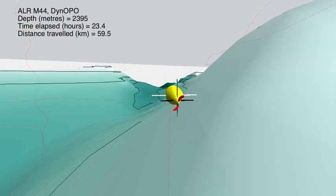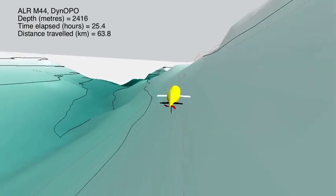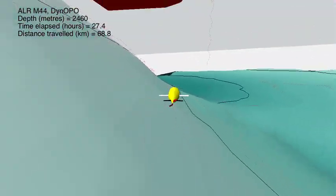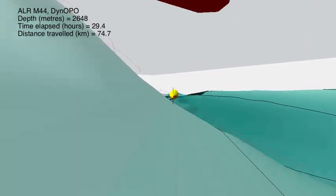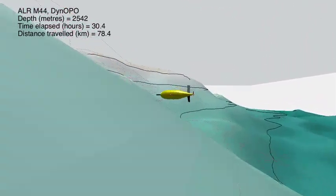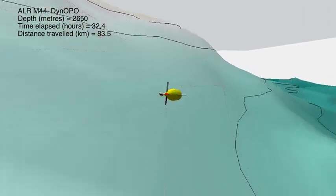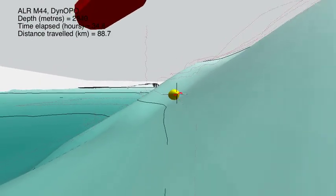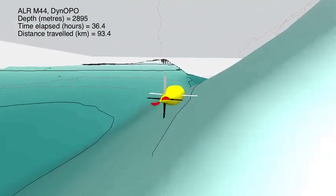As it's traveling along, these little red-dotted lines show the path it made down the side of Orkney Passage. As it goes along, it's measuring properties of the deep ocean currents, including their speeds, temperature, and salinity, as well as the very small-scale motions — the turbulent mixing that's occurring in the water.